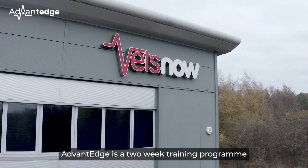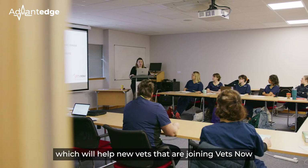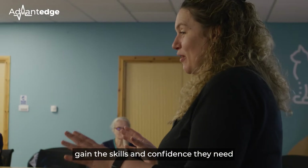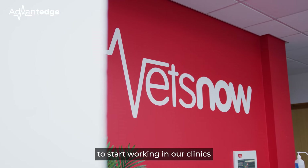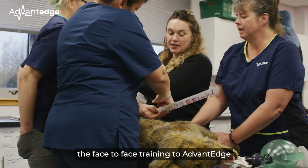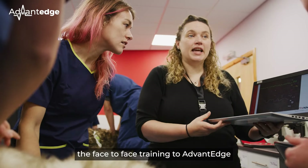I'm Aoife Reid and I'm Head of EDGE Programs and Clinical Career Progression for Vets Now. Advantage is a two-week training program which will help new vets that are joining Vets Now gain the skills and confidence they need to start working in our clinics and thrive in their new career.